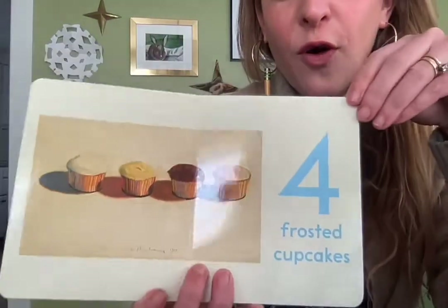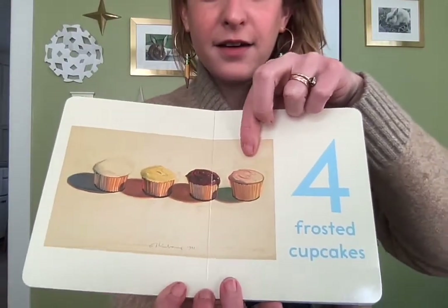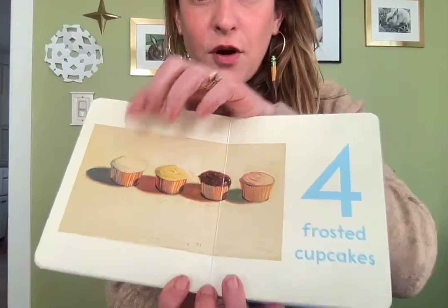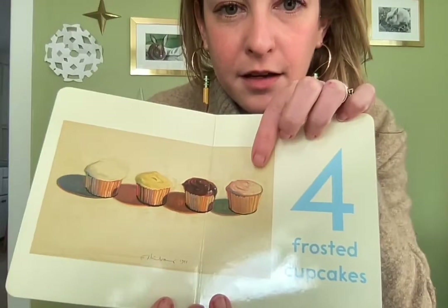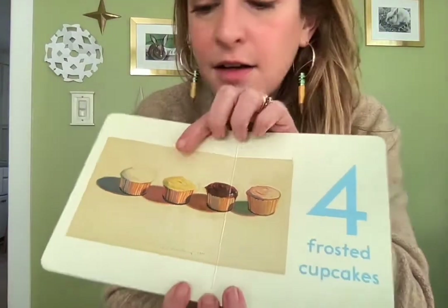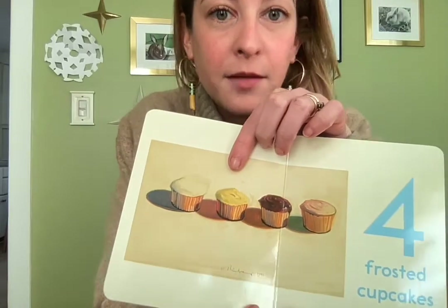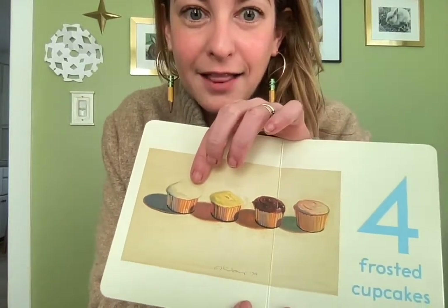Four frosted cupcakes! Let's count those together: one, two, three, four. And what colors are they? Oh, I see pink frosting — maybe strawberry — chocolate brown, yellow... I wonder what that flavor could be. Maybe lemon, and white. Maybe that's vanilla. Yum!